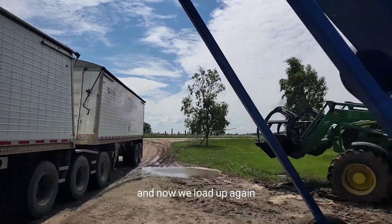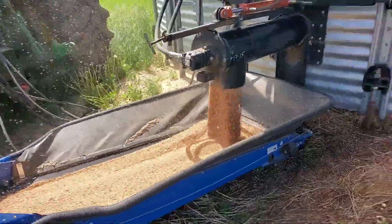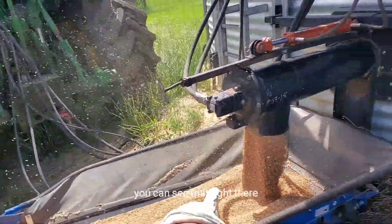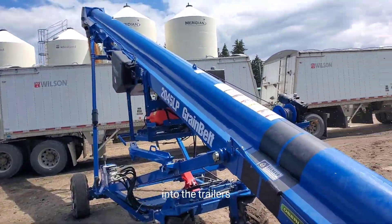And now we load up again. So this auger is controlled over the tractor — you can see that right there — and then this obviously goes on the conveyor and into the trailers.